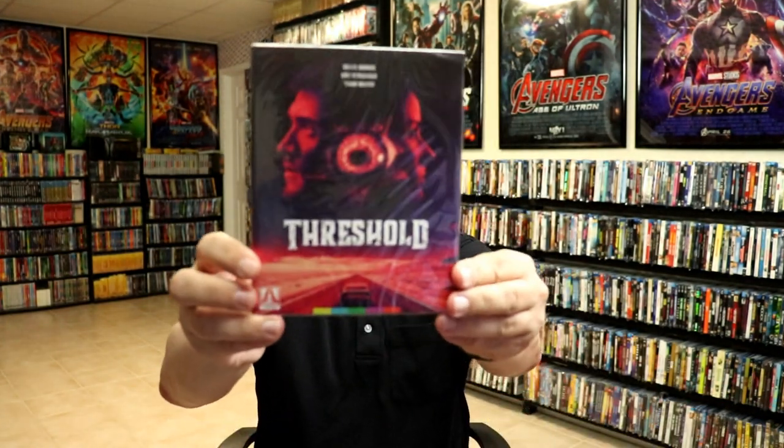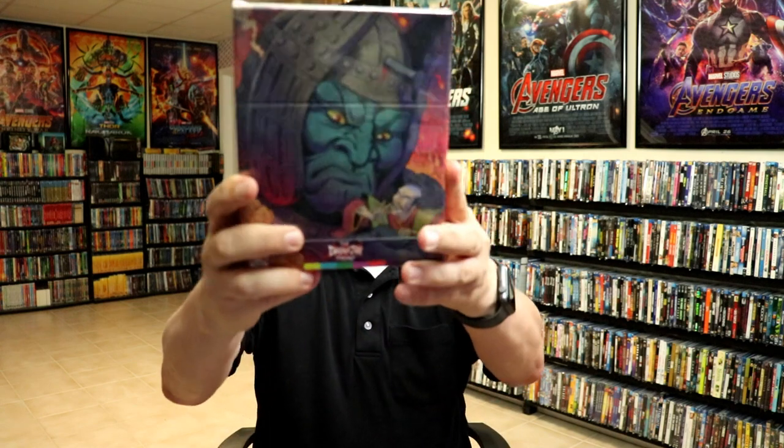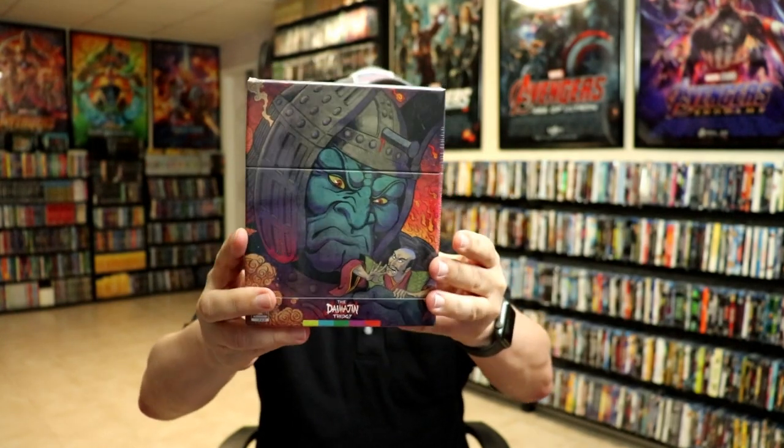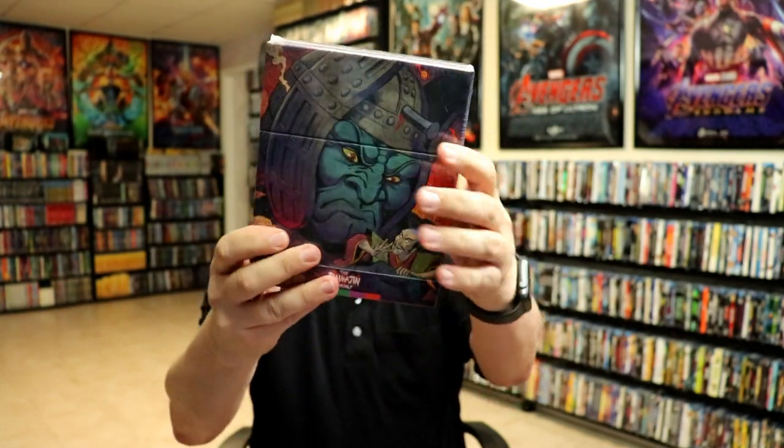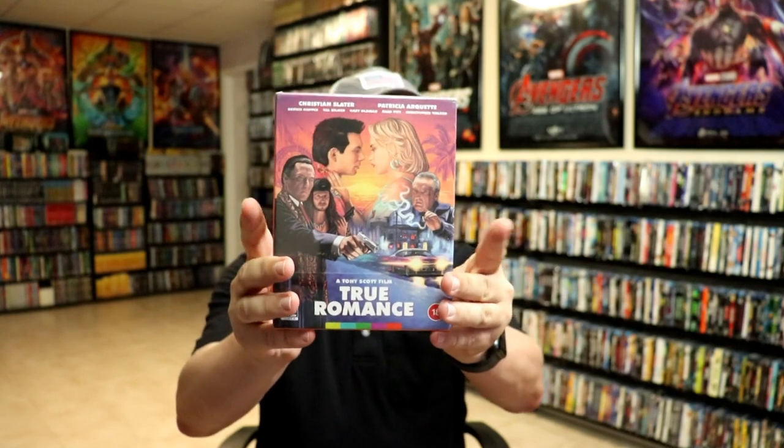I also got The Cat o' Nine Tails in the 4K release and also the limited edition release of the same film. Then I got Threshold — I don't know much about this one but I read up on it before I purchased it and it seemed like something I'd be interested in. I got a box set that I'm not going to try to pronounce — really nice hard box set I'd had on pre-order for a while. And one of my favorite pickups for the month, finally arrived from Zavvi, is the True Romance Arrow release with the steelbook on the inside. Very happy to have this one — I really enjoy this movie.